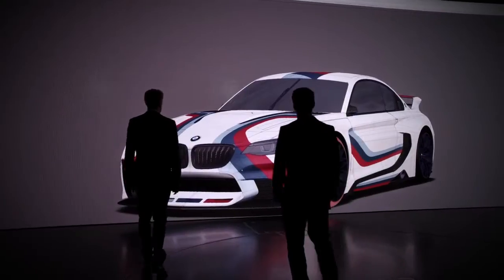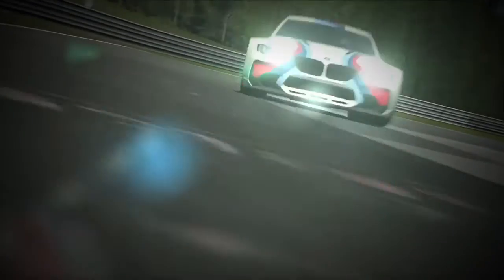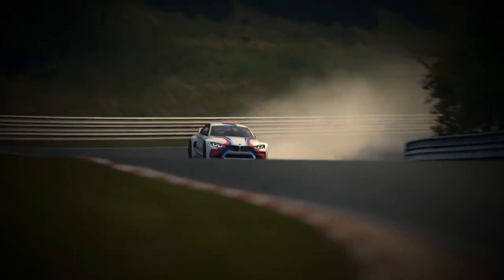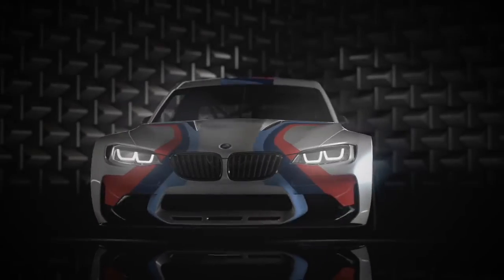It's designed and conceived — engineered, actually — to race. Engineered in the virtual world, but engineered to race and win.